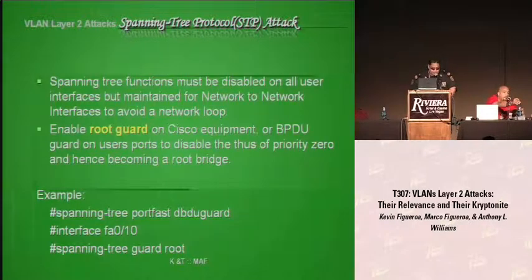STP mitigation: you can disable STP — it is not needed in a loop-free network. Another option is to enable root guard. The root guard feature ensures that the port on which root guard is enabled is a designated port. Here are some examples you can run on a Cisco switch.